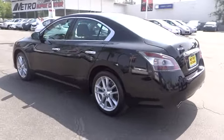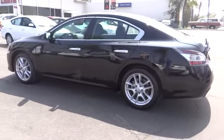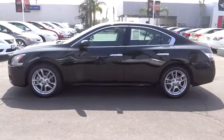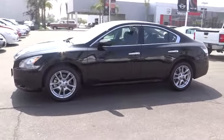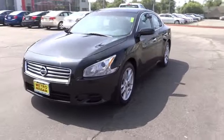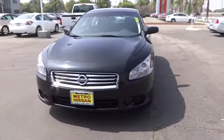Here are some of this vehicle's great options: traction control, anti-lock braking system, CD changer, power passenger seat, steering wheel audio control, stability control, adjustable steering wheel, power steering, cruise control, keyless start, keyless entry.